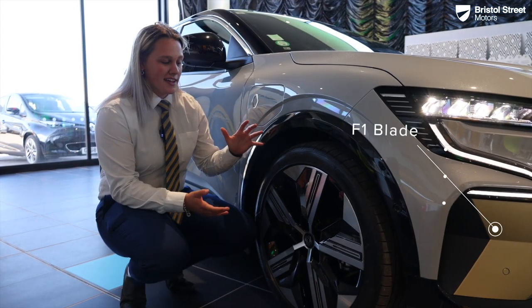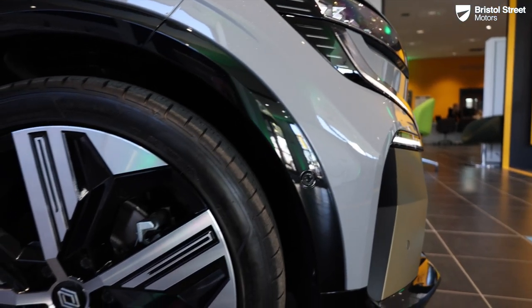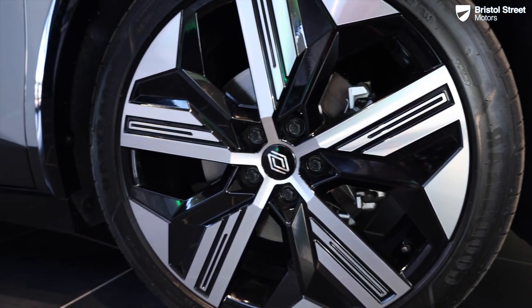On the launch edition, which is the top-spec vehicle, you get these fantastic 20-inch alloy diamond-cut wheels. On all the vehicles and all the trim levels, you do get diamond-cut wheels — they're all just different trims, but they make the vehicle look absolutely fantastic and a lot bigger as well.